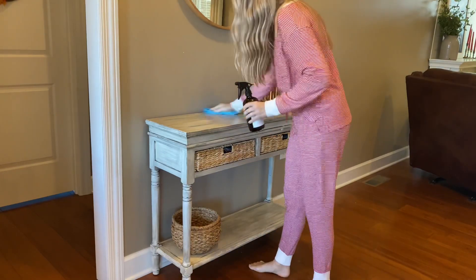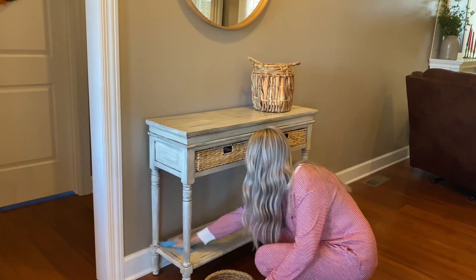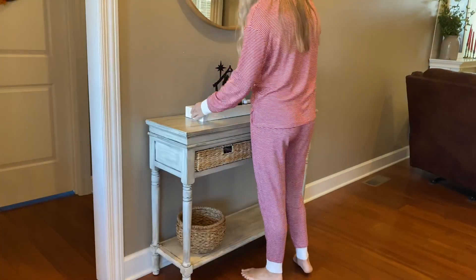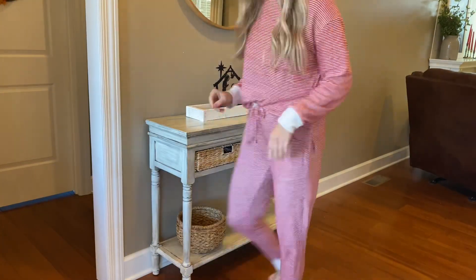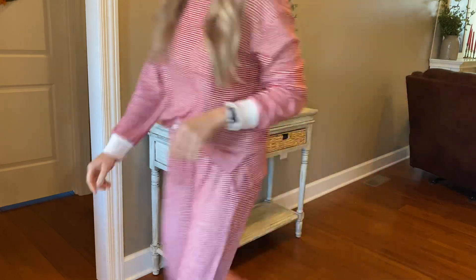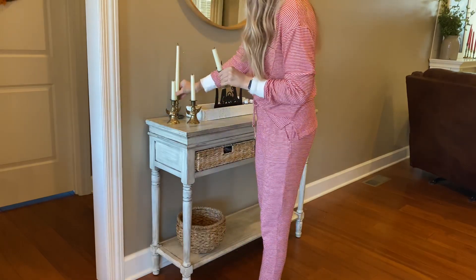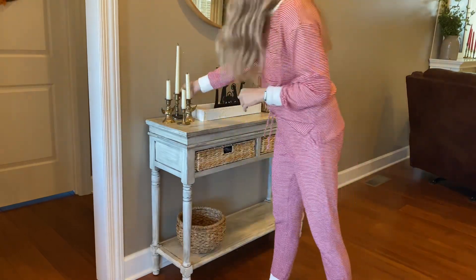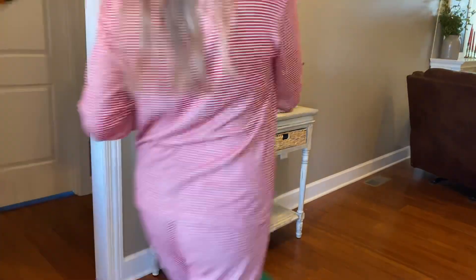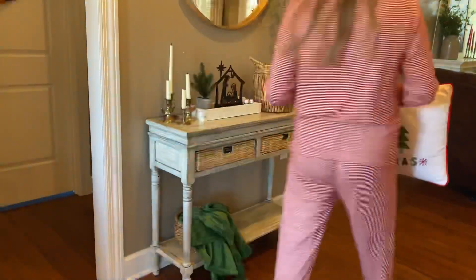Now I'm moving into my foyer to work on my entry table. I'm giving it a quick wipe down — I like to start with a clean slate and see what kind of ideas I can come up with. I'm probably going to leave my diffuser there in that basket. This is a beautiful little wooden and metal nativity scene — I actually got that at Vintage Market Days in Nashville a couple of years ago. I'm actually using my little angel candlesticks here instead of on the fireplace, and I'm thinking I may go ahead and get some more red candles to put in there just to give that little pop of color.